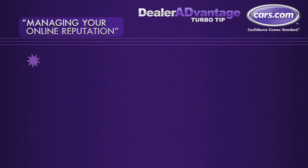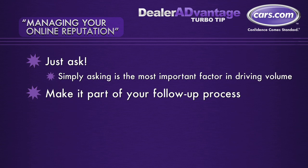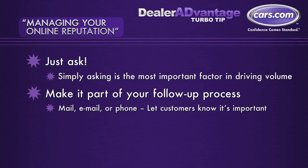The first and probably simplest tip is just to ask. It is so important that you ask today to help drive your review volume. Make it a part of your follow-up process. Whether it's by mail, email, or phone, let customers know that their feedback is important to you.